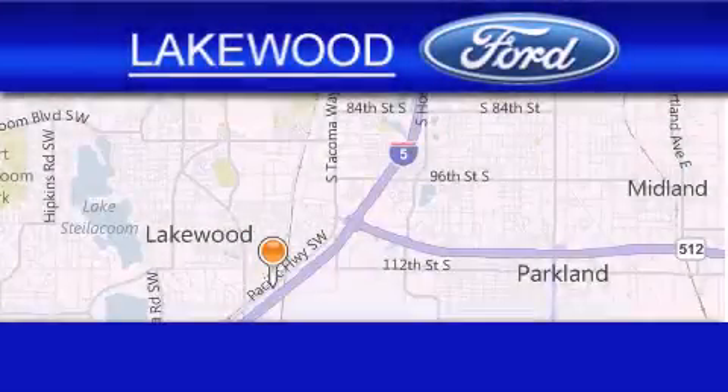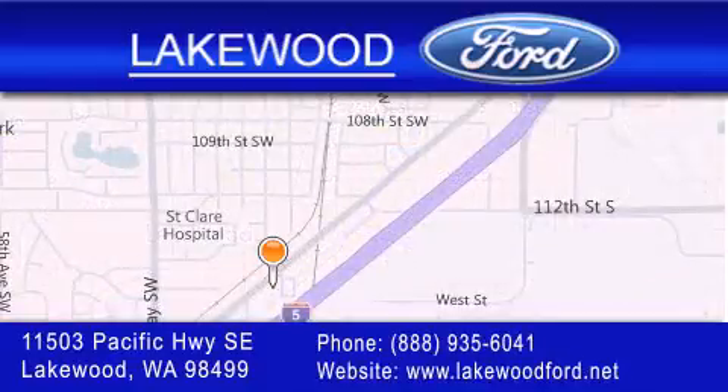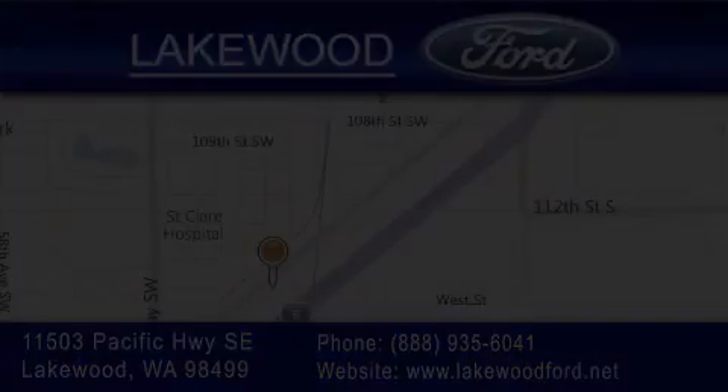Lakewood Ford is located at 11503 Pacific Highway Southeast in Lakewood. Our goal is to exceed all of your expectations to ensure that you'll return for future visits. We'll see you next time.